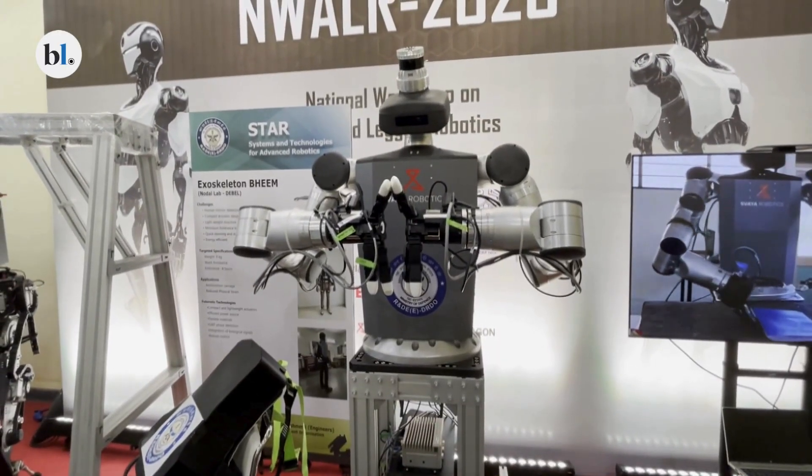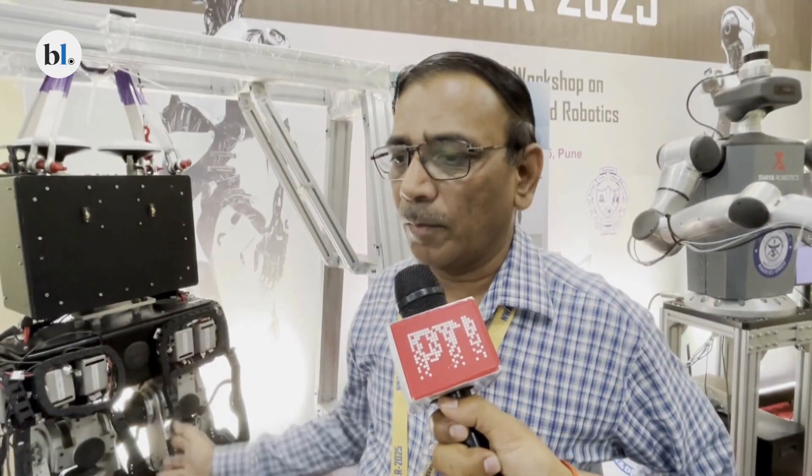When it comes to military or defence, humanoid robots can be used for surveillance, for combat engineering, and for combat support. When it comes to legged robots, they can also be used for logistics like fuel supply. So there are various applications, especially in combat engineering and combat support.